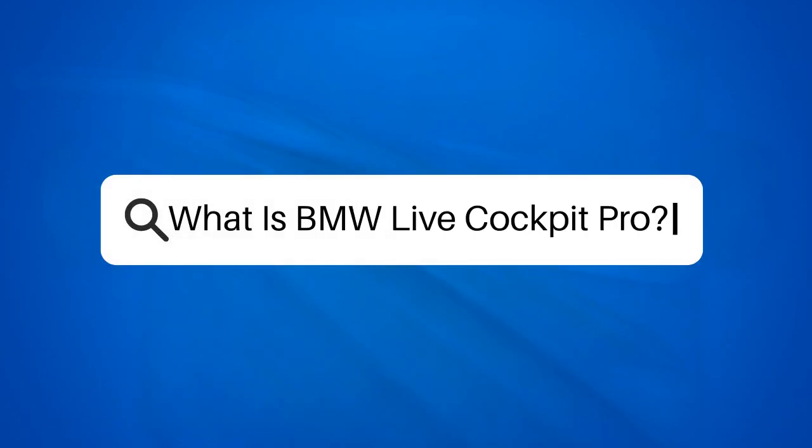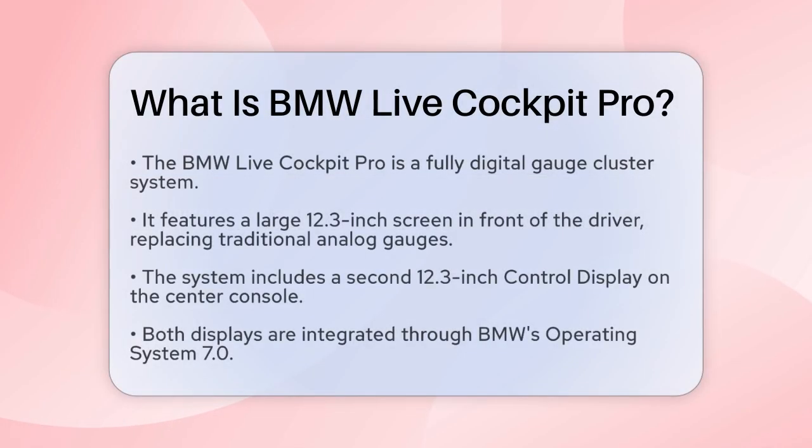What is BMW Live Cockpit Pro? If you're curious about the advanced technology behind BMW's modern cars, you're probably wondering what the BMW Live Cockpit Pro is all about. Let's break it down to help you understand this innovative feature.